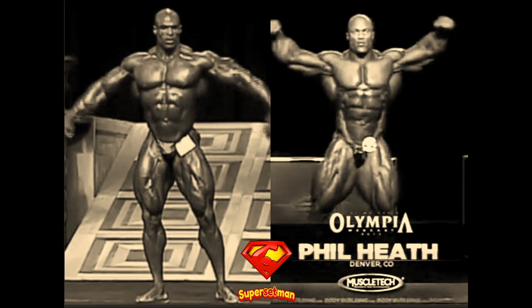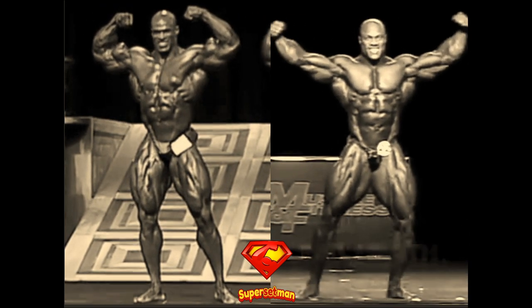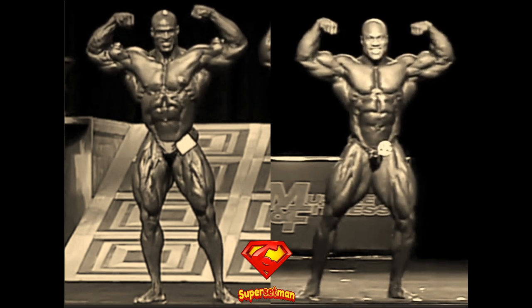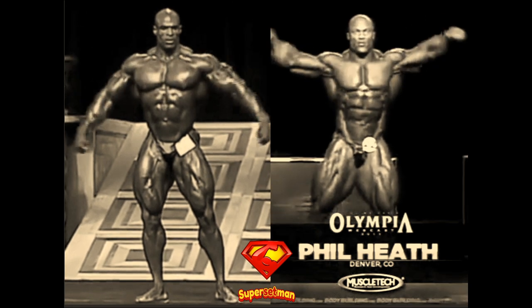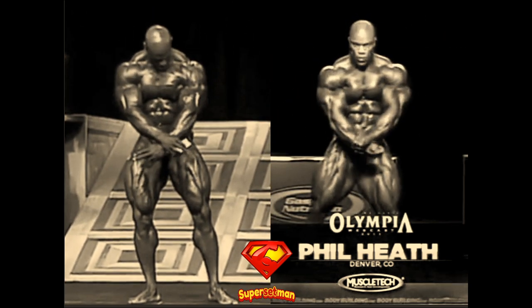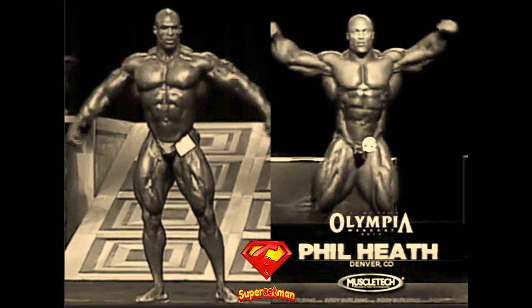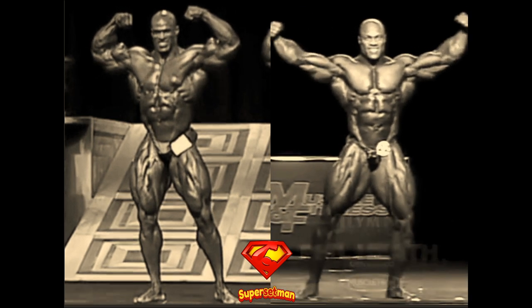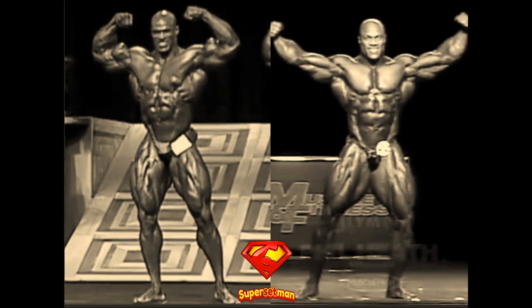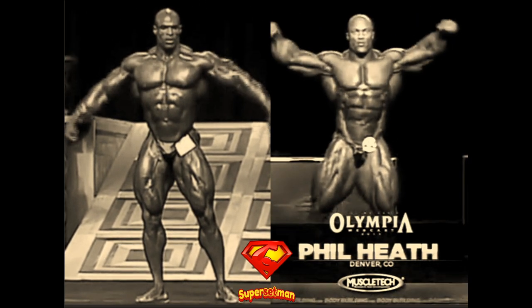Let's start with the front double biceps. I did some scaling, but this is quite difficult when we are talking about footage — the camera often zooms in or out and the angles are also different. Keep in mind that sometimes Ronnie will look smaller than in reality in comparison to Phil. This is a strong pose for both of them, especially in the beginning of their Olympia range.